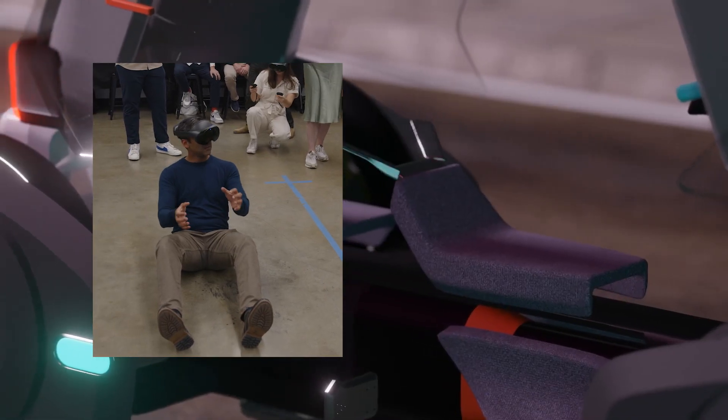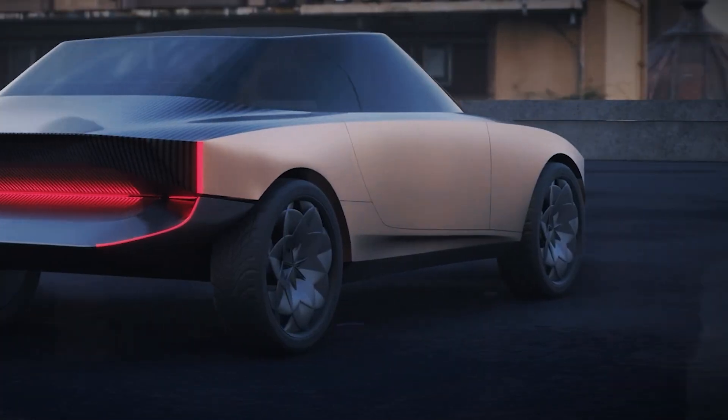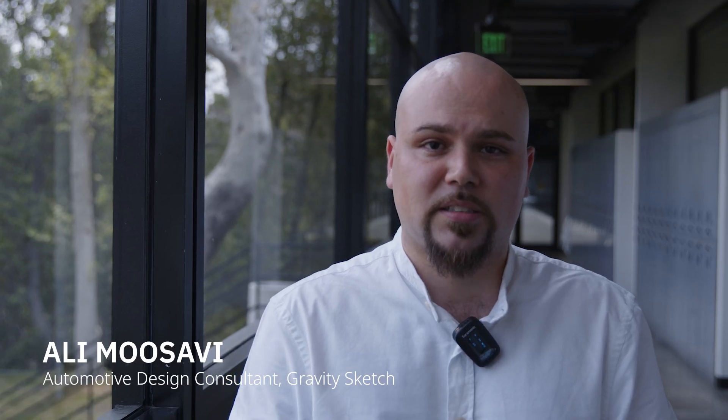We're at ArtCenter today in collaboration with Nissan. The students are showcasing their final projects — animation videos, a lot of their Gravity Sketch works. A lot of collab rooms are very beautiful, well organized, and the students were nervous in the beginning but now they're really excited.